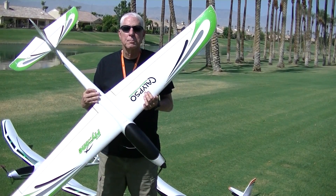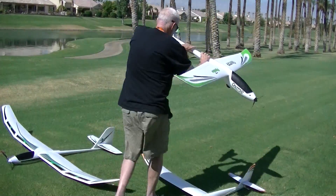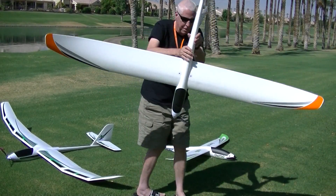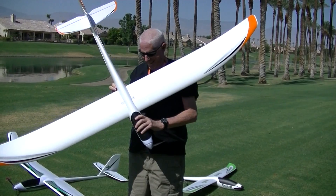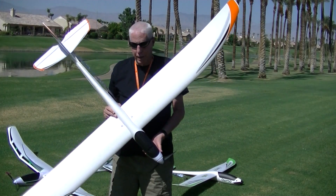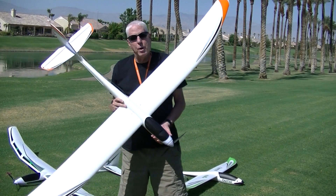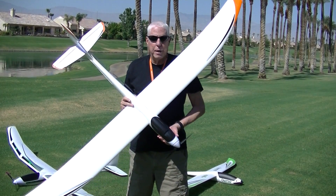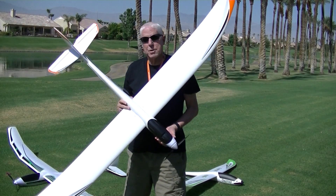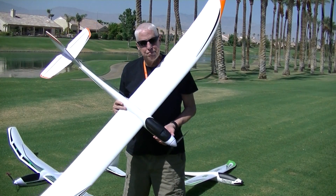So this is the Calypso that we'll be using. This is the standard Radian. Standard Radians for a while were made by ParkZone - we have one of those, but this is the E-Flight Radian, which essentially is the same plane. In this plane it's a stock motor, stock prop. We're going to be using a 3-cell 1300 battery. And we've got altimetry.